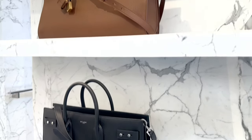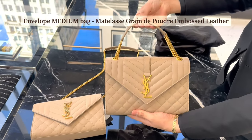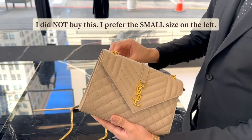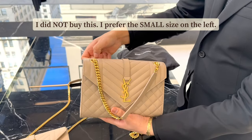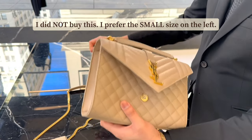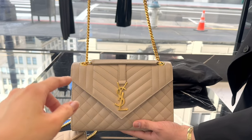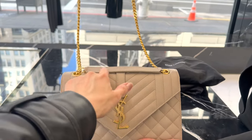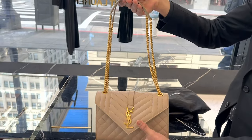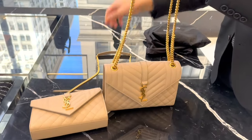Okay, we have black and brown options. I finally found my evening bag — it has a strap so you can pull it out. It reminds me of the Boy Bag from Chanel. But that one is a bit too big for me, though it's very nice.